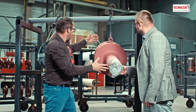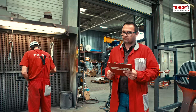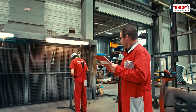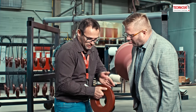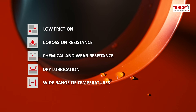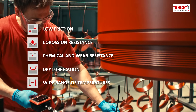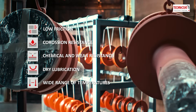Technicoat's high standard of customer service and quality assurance ensures that your order will be treated with the utmost care by thoroughly documenting, recording and archiving all information throughout each stage of the process. We are committed to keeping our customers informed every step of the way. Our cost-effective coatings feature low friction, corrosion, chemical and wear resistance, dry lubrication and are fully functional in a wide range of temperatures from 300 to 850 degrees Fahrenheit.